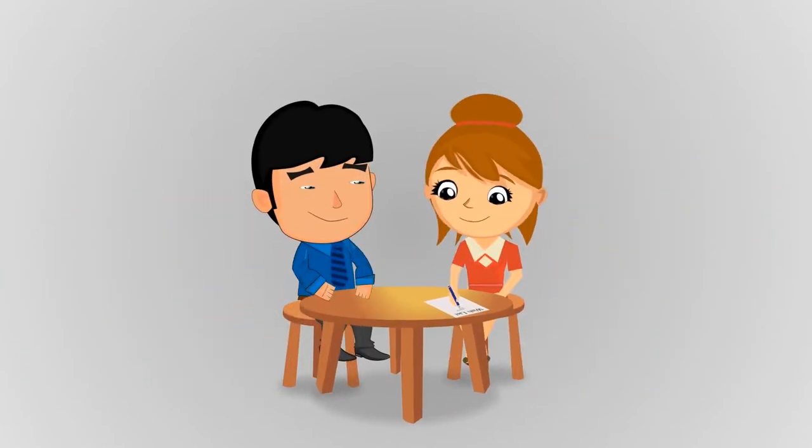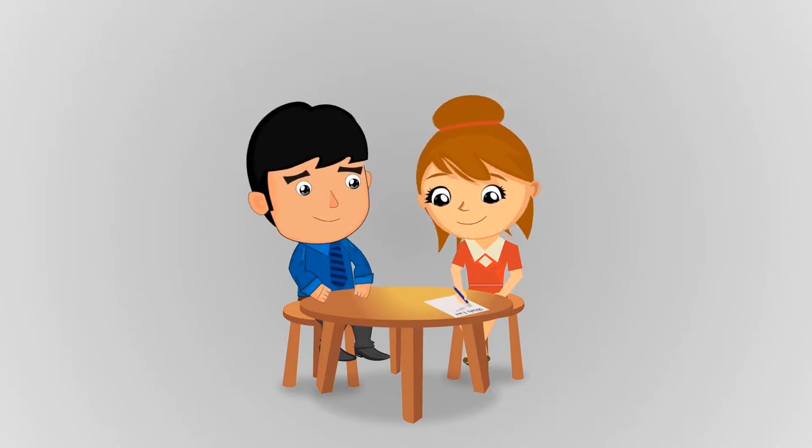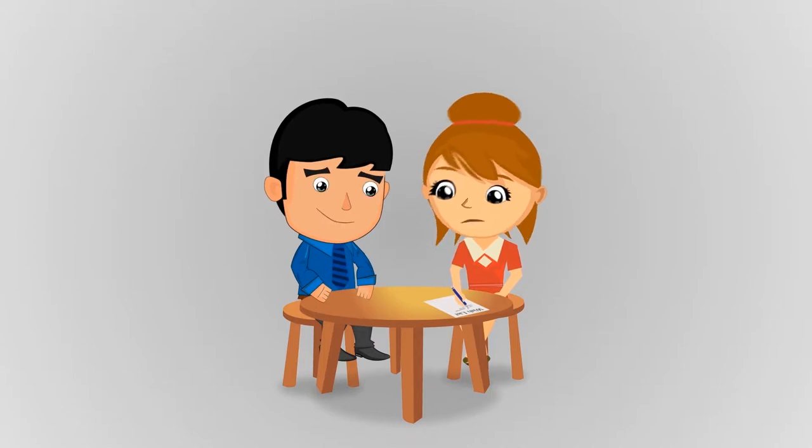And then Bob and Betty sat down and made up their wants and needs list: Workshop. Three bedrooms. Man Cave. Good School District. Putting Green. Putting Green.